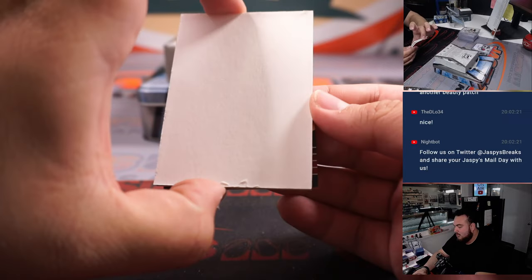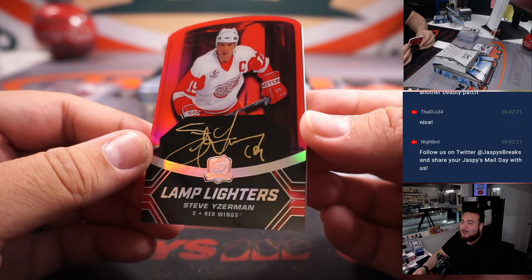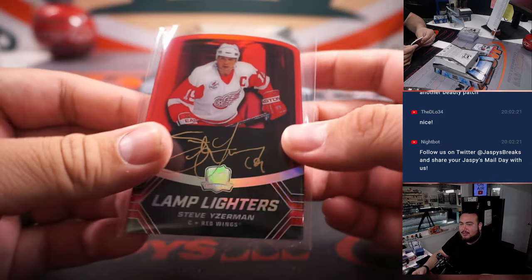And last one — another Lamplighters! Wow, Steve Eiserman, man that looks sweet. And I'm sure Mike Tower is excited about this card.